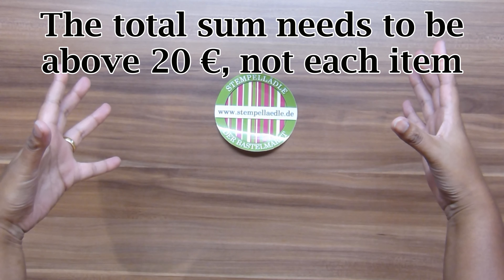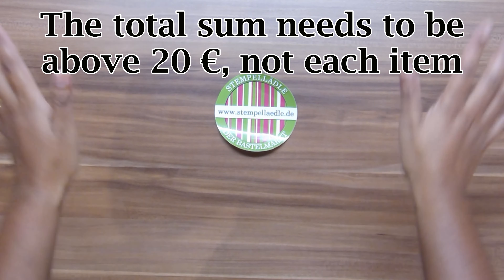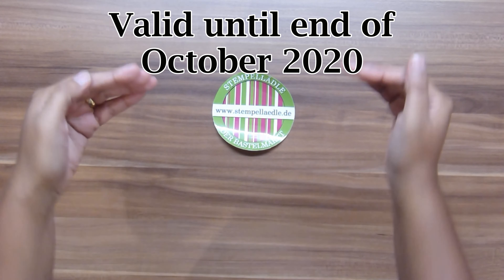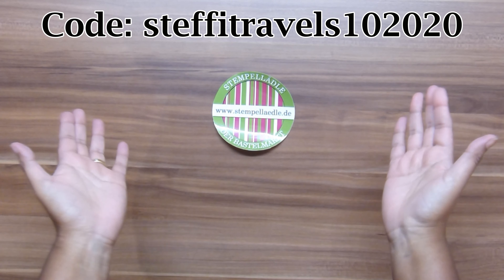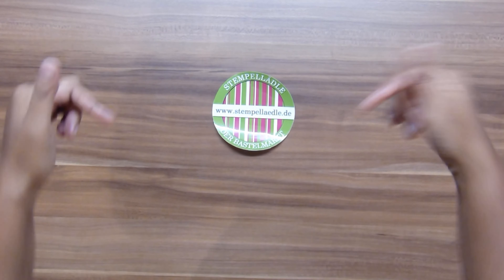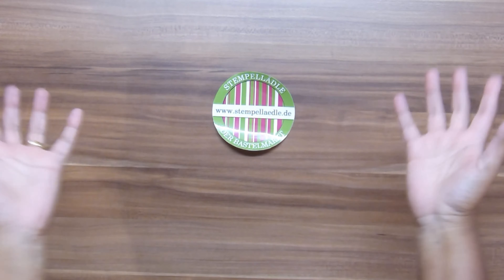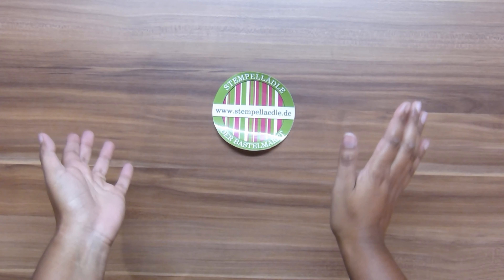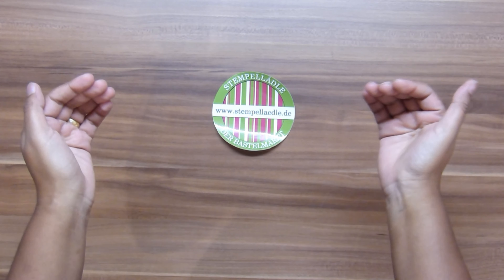This code is valid until the end of October. I don't get any money from this and the shop gets less money, so you're the only one benefiting from it. I'm going to link everything I bought down below and also the shop in general — it's not an affiliate link, I don't get any money from this. Just have fun!